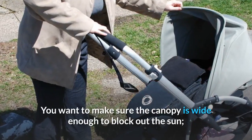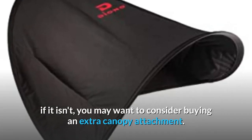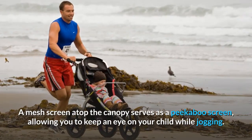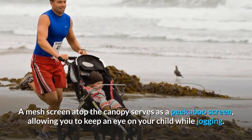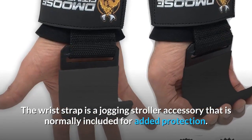You want to make sure the canopy is wide enough to block out the sun. If it isn't, you may want to consider buying an extra canopy attachment. A mesh screen atop the canopy serves as a peekaboo screen, allowing you to keep an eye on your child while jogging. The wrist strap is a jogging stroller accessory that is normally included for added protection.